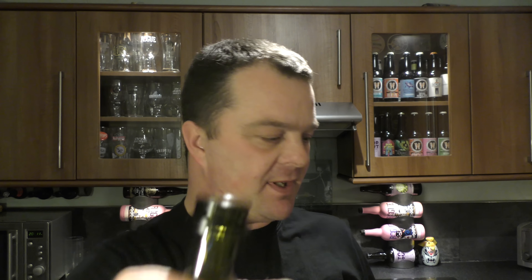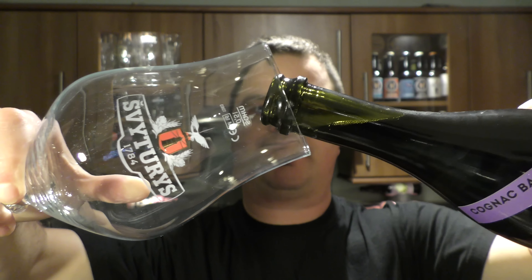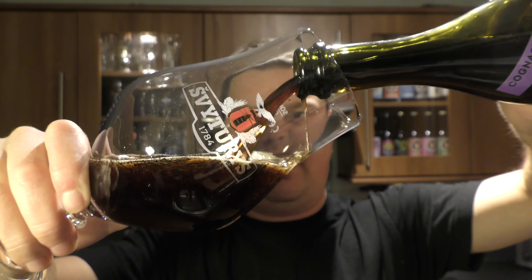Boom! Look at that — nice bit of smoke on opening. Look at the cork. I'm using the same glass as I did in the last review, but I love it. I think it's the perfect style glass for this type of beer. Let's give it a pour. It's by Bravo Shalopif. Love their beers.